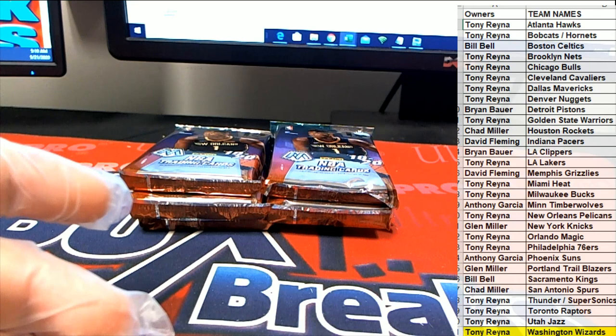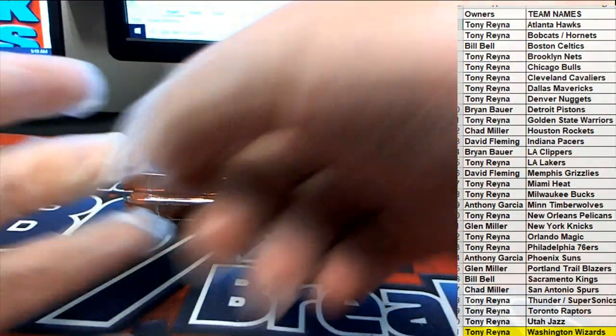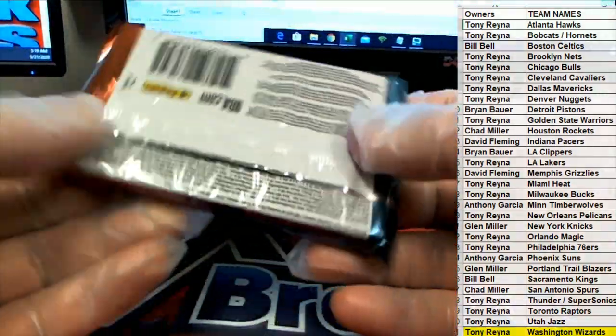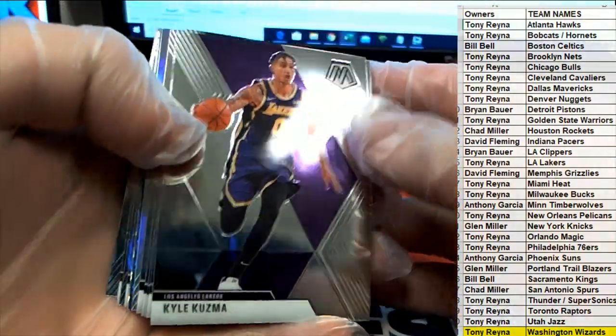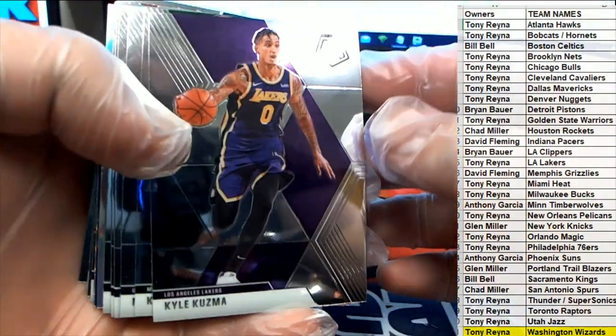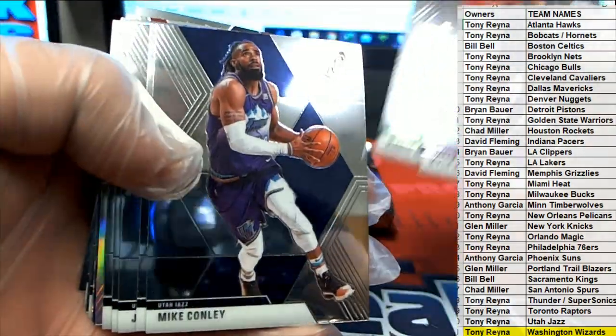Two parts of that documentary stuck out to me — when Jordan picked on Clyde Drexler and Marley. Jordan is one guy you just don't want to mess with. That dude was vengeful, man, to say the least.